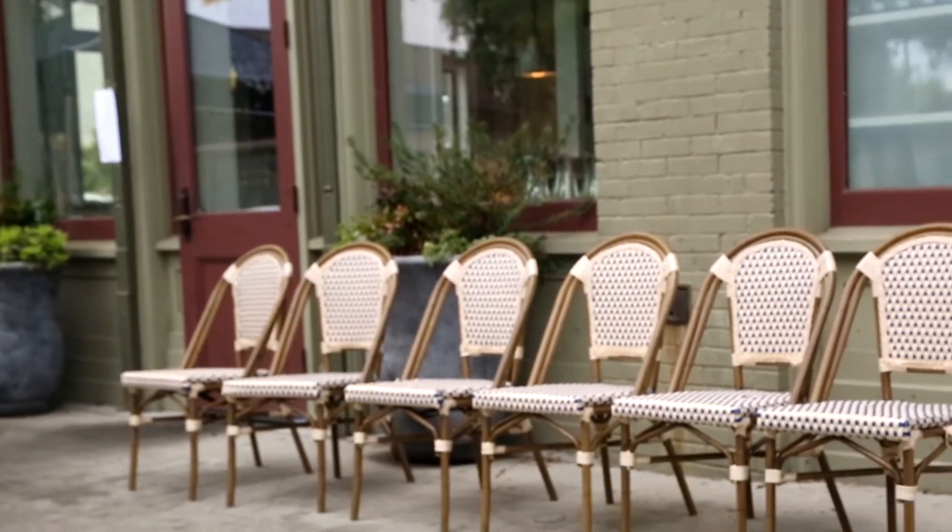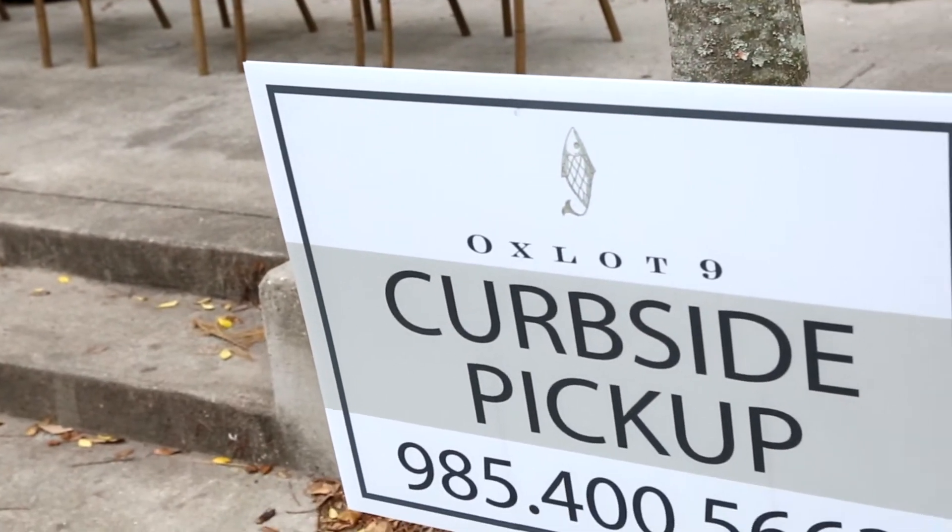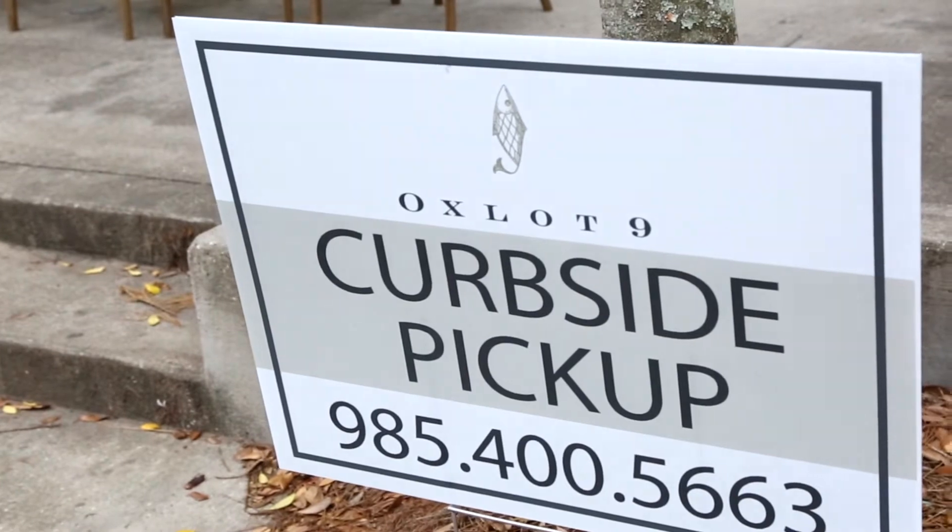Our side entrance on New Hampshire Street is always open. We have signs up, you can park right there. We'll take your food and you're good to go — nobody gets out of the car.